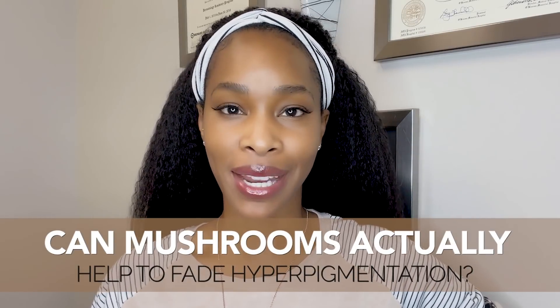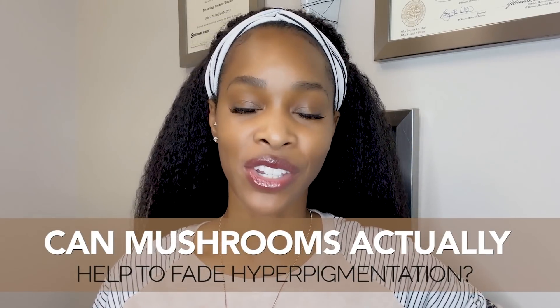Can mushrooms actually help to fade hyperpigmentation, or is this just another trendy ingredient and marketing ploy for you to spend your hard-earned coins? Let's actually dig into the science to see whether or not this is a trend that you should hop on or one that you should hop away from.